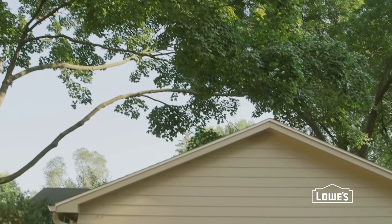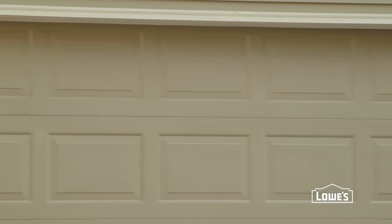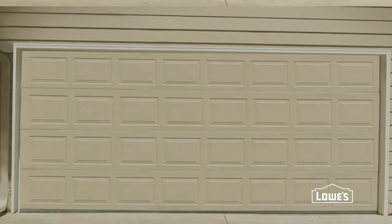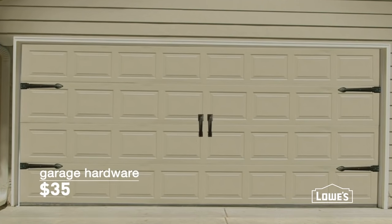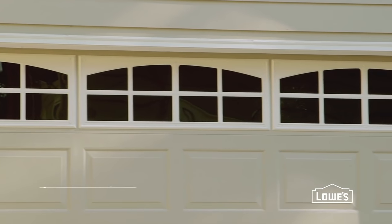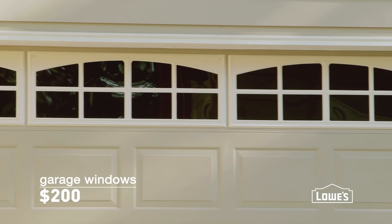Don't forget to give a little love to your garage. Think of your basic door as a blank canvas. Try painting a pattern, adding some hardware, or using a kit to create the look of carriage windows. They're all easy ideas that are much less expensive than a whole new door.